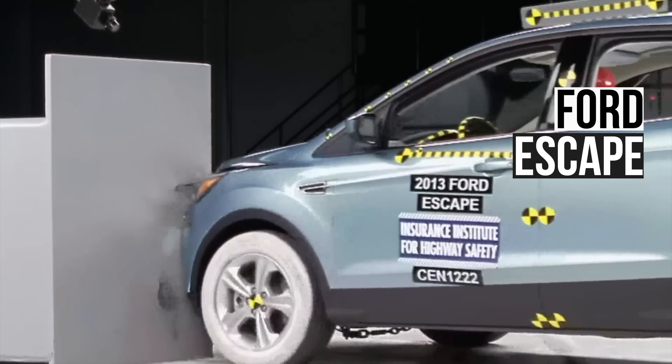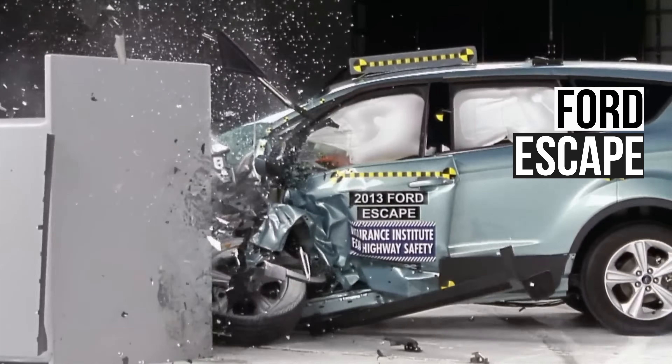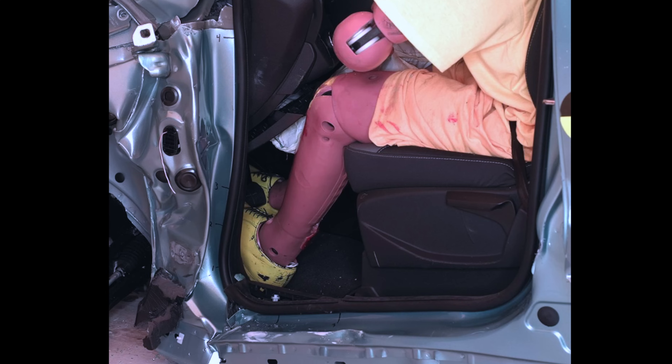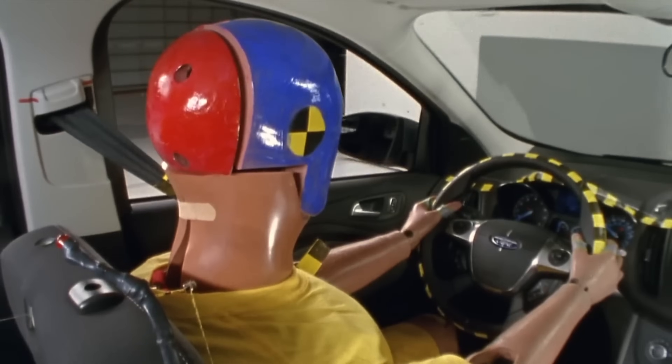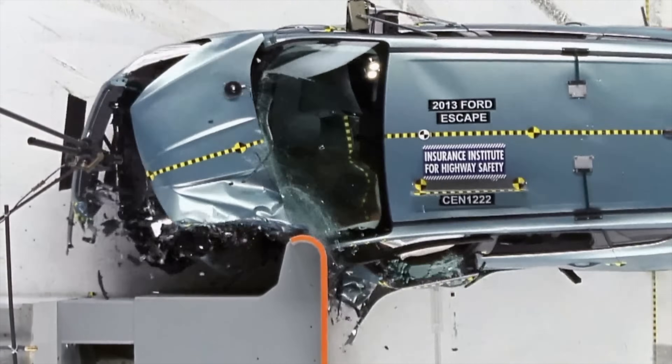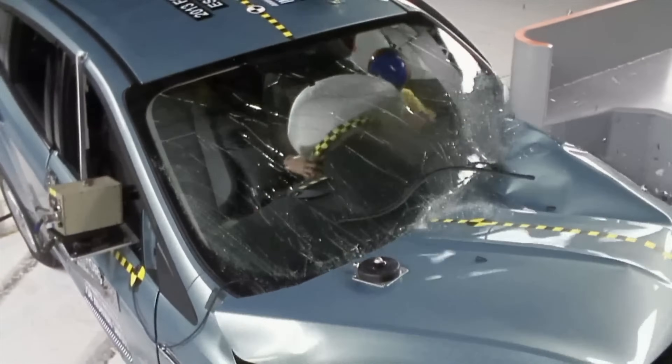The 2013 Ford Escape received the lowest rating of poor in the Small Overlap Crash Test. It experienced partial structural collapse. The dummy slipped off the airbag, leaving the head unprotected. Overall, it's an extremely unsafe vehicle.